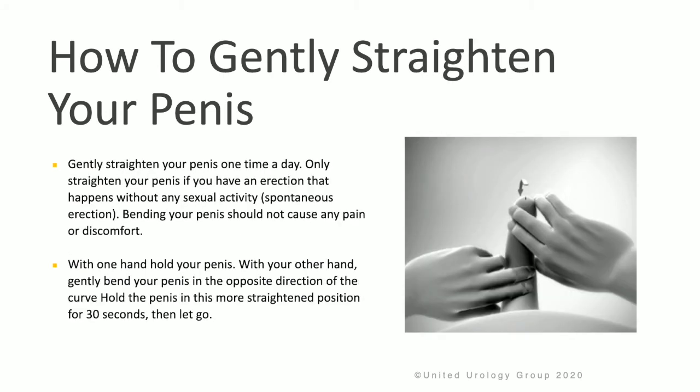For straightening the penis: gently straighten the penis one time a day, only if you have an erection that happens spontaneously. Bending your penis should not cause any pain or discomfort. With one hand, hold your penis, and with the other hand, gently bend the penis in the opposite direction of the curve. Hold this more straightened position for a count of 30 seconds, and then let go.